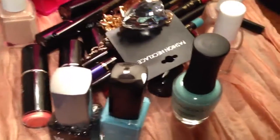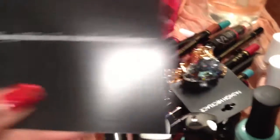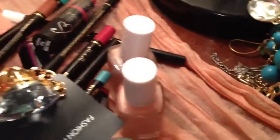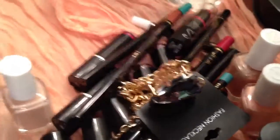Coming up next, I have jewelry from a company — love is about to happen — and the company is called Mu Way. I was sent some pieces from Mu Way and I'm very pleased, but I'll save that for a separate video.